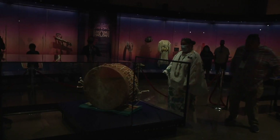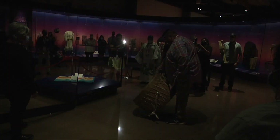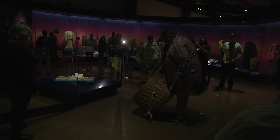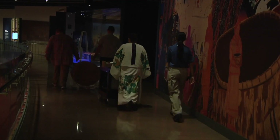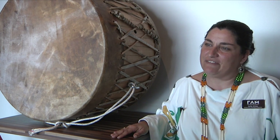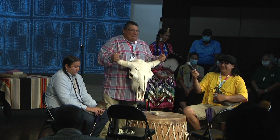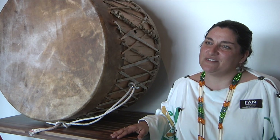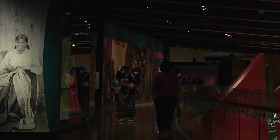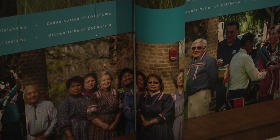We want to break the mold of what a museum is. We use our objects today, and we want to reflect that through our exhibitions. When this drum comes out, it will come out for celebrations here at FAM, along with a set of dance cans, and we want our community members to use them. We want these items to have life and that continuation, and not just be behind glass.